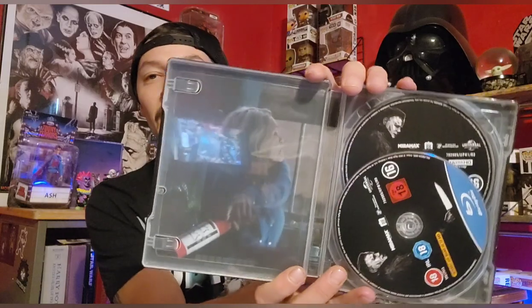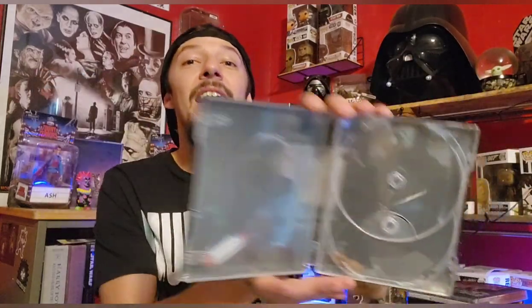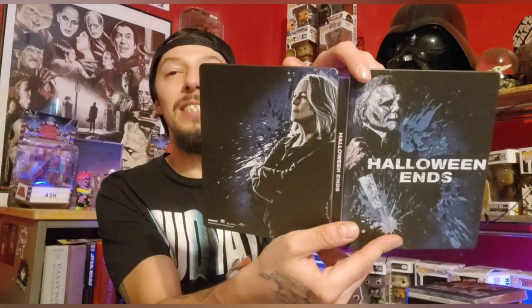Keeping with the Michael Myers theme, we have Halloween Ends — and this is a Zombie exclusive steelbook. This is a very controversial one. Me and my wife watched it and I thought it's not a bad movie — I really do like the performances, a lot of the kills are pretty cool, the cinematography is great, the soundtrack and score are great. But what hurts this film is that it's a bad Halloween film, a bad Michael Myers film. It's not a good cap-off ending to the trilogy. I gave it a six out of 10 and rewatching it I still feel about six or seven out of ten.